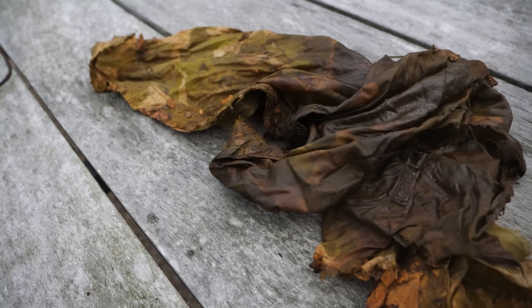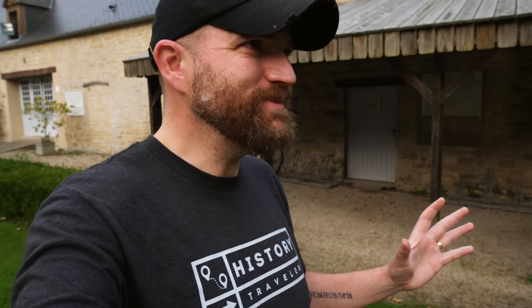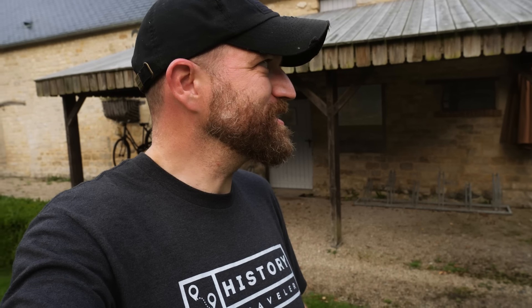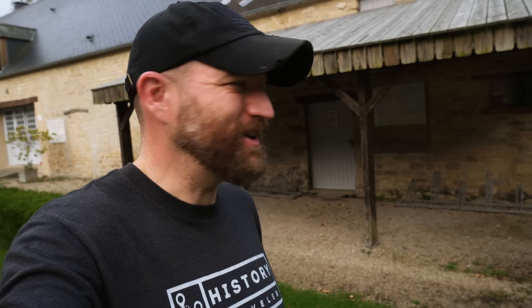Alright, well there you go. Those are just a few of the items that for sure were used by some German soldier here in Normandy in June of 1944. I have to say, I love relics. To be able to come to Normandy and do some metal detecting and pull some of these relics out of the ground, knowing that the last time they saw daylight was in 1944 — pretty cool experience. Alright, we're off to the next place.